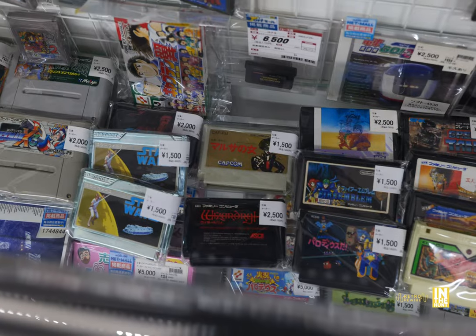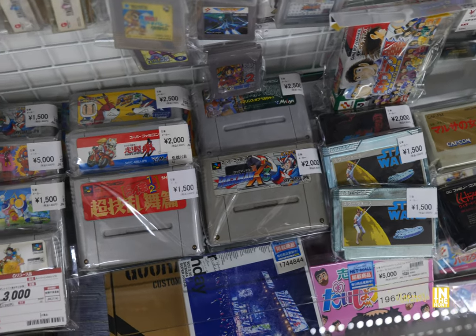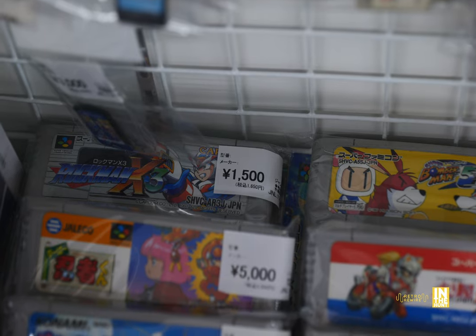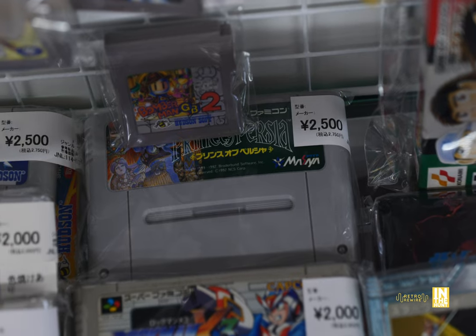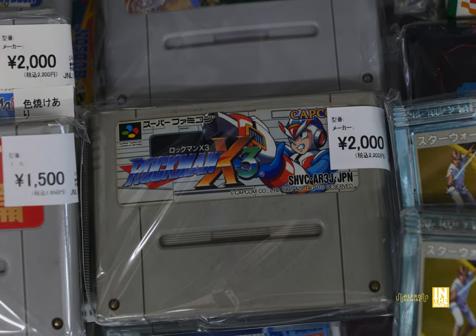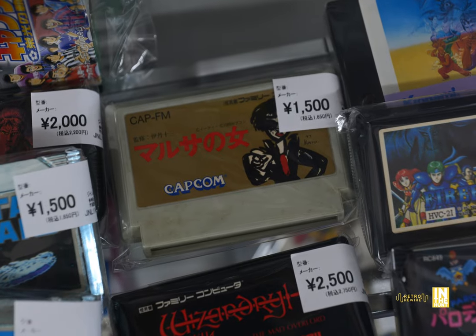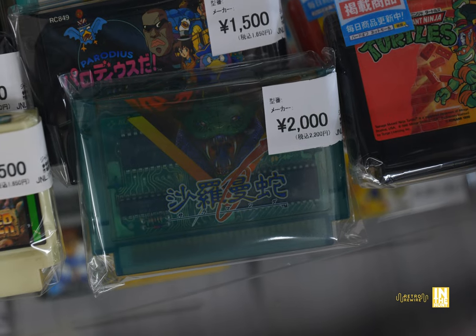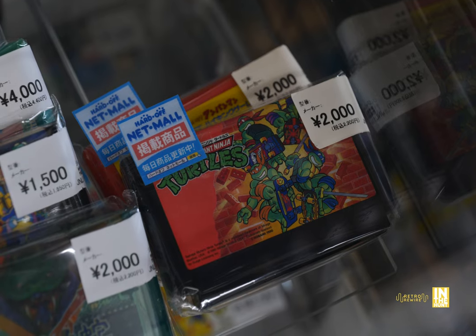There are several Star Wars titles for the Super Famicom, also Prince of Persia — definitely worth a closer look. We have Twinbee for 1,500, Rockman X3 for 1,500, and another copy that's a bit more expensive. Prince of Persia at 2,500 yen is probably one of the lowest prices I've seen for it. Star Wars carts in their little silver carts for 1,500. There's an interesting Capcom game that looks like an MSX title with a Bruce Lee-type character. Teenage Mutant Ninja Turtles for 2,000 yen.